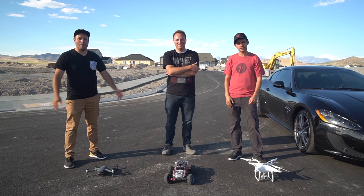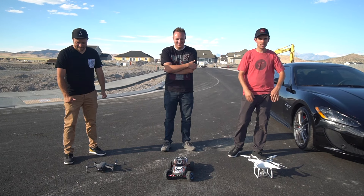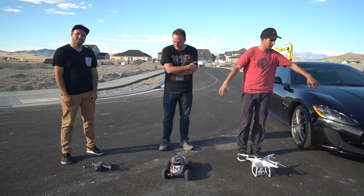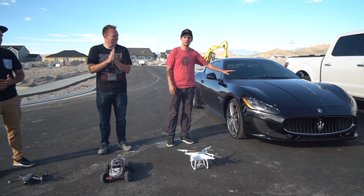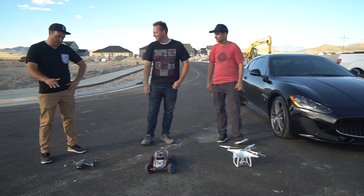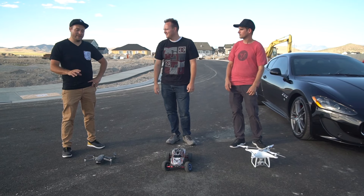Welcome back to another Blinker Fluid video. Today we have a pretty fun lineup — the idea is to see which one is faster than the Maserati. The Mavic Pro 2 goes about 40 miles an hour, so it's got a good chance of doing pretty well.